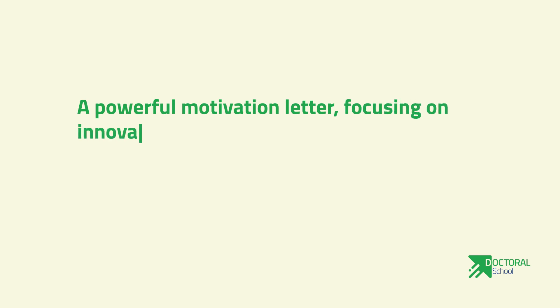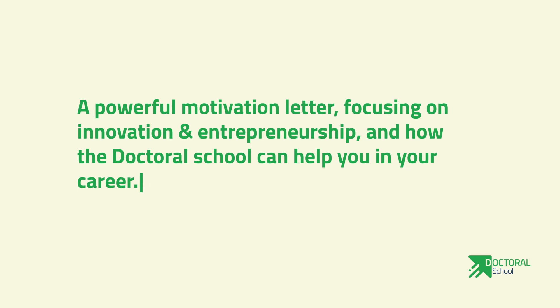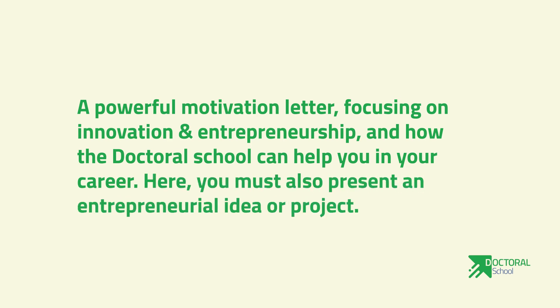Number six: a powerful motivation letter focusing on innovation and entrepreneurship, and how the doctoral school can help you in your career. Here, you must also present an entrepreneurial idea or project.